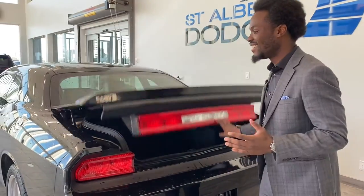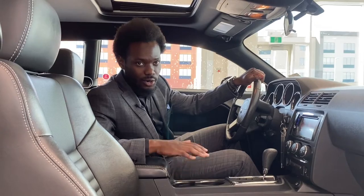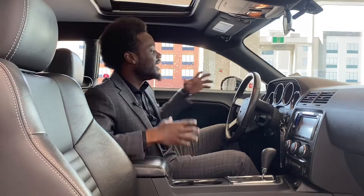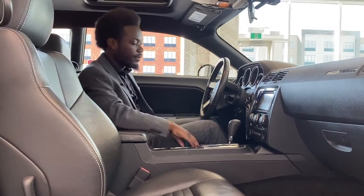Let's take a look on the inside and see what we're working with. Ralph Joseph here at St. Albert Dodge, just here to show you the inside of this 2010 Dodge Challenger RT. Did I mention it was a 2010 with 55,000 kilometers on it? As you can already see, full leather from front to back — this nice leather interior right here.